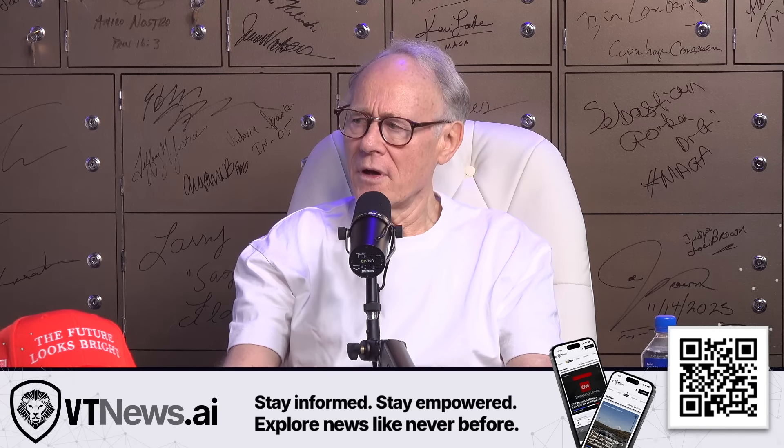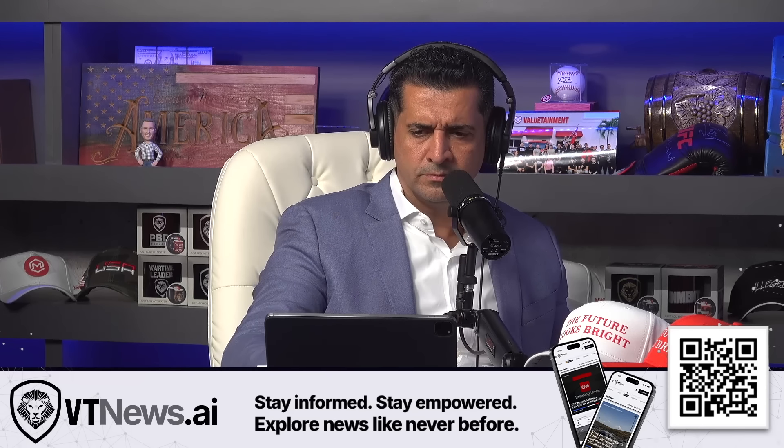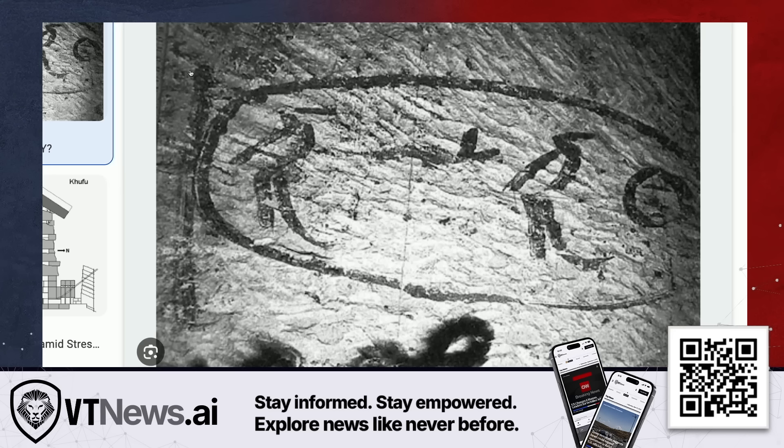That's the cartouche in the relieving chamber. That is the sole piece of written evidence which Egyptologists rely on to attribute the Great Pyramid to Khufu.